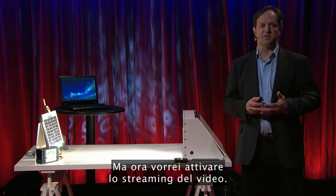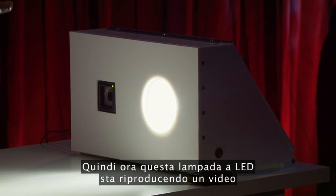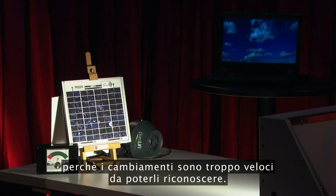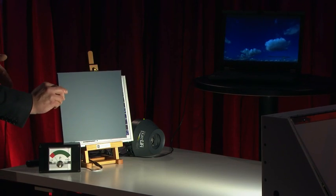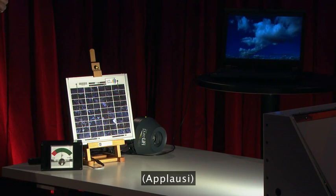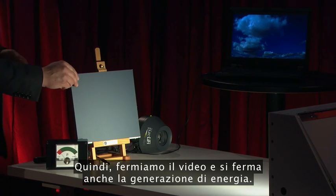Next, I would like to activate the streaming of the video. By pressing this button, this LED lamp is now streaming a video by changing the brightness of the LED in a very subtle way — in a way you can't recognize with your eye because the changes are too fast. To prove the point, I can block the light of the solar cell: you notice the energy harvesting drops and the video stops. If I remove the blockage, the video restarts. We stop the transmission — energy harvesting stops as well.